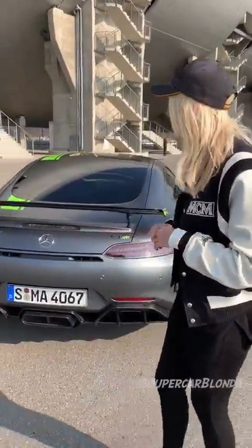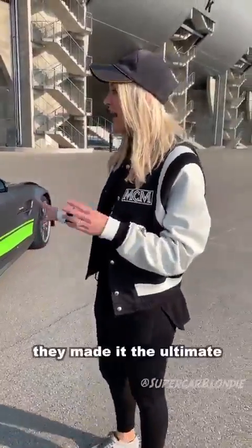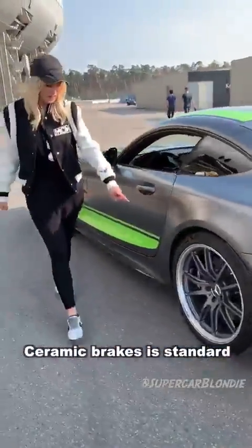It has about 585 horsepower and it's about 3.6 seconds 0 to 100. But they have made it like the ultimate race version of the GTR. Ceramic brakes, standard.